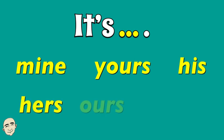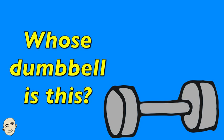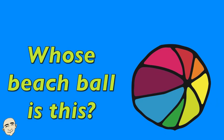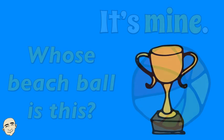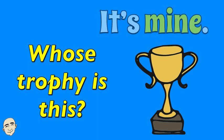It's hers. It's ours. It's theirs. Whose dumbbell is this? It's mine. Whose beach ball is this? It's mine. Whose trophy is this? It's mine.